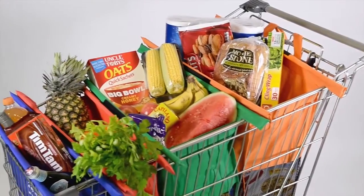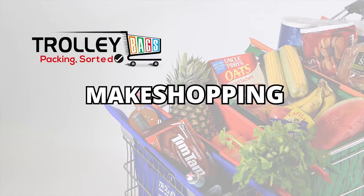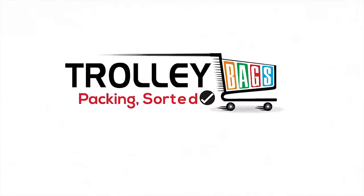Trolley bags are an environmentally friendly option that is more convenient and efficient. Make shopping a breeze. Trolley bags — packing sorted.